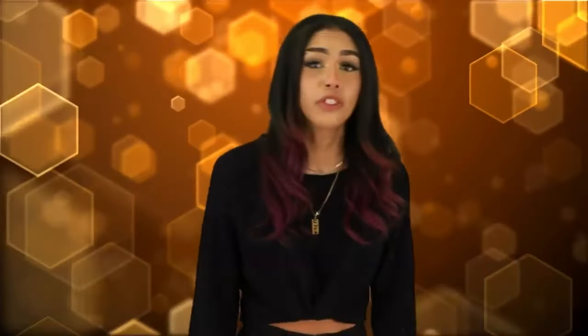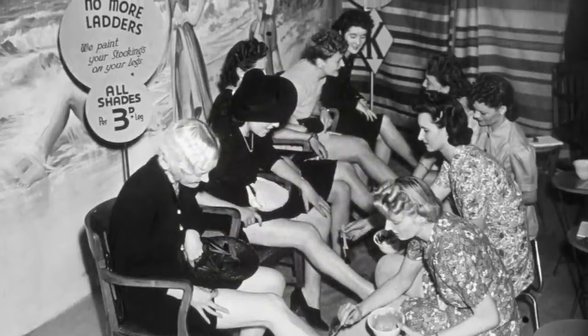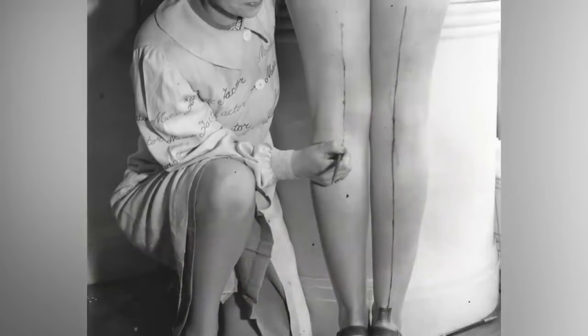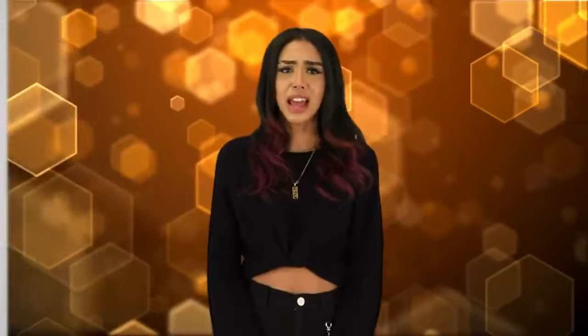At number three: leg painting. We saw strange practices in the 20th century too, especially during wartime. Back in World War 2, a shortage of silk and nylon in America created a bizarre beauty trend. Because these materials were needed for parachutes and uniforms, tights were quickly disappearing from stores. So women got creative and drew pantyhose seam lines on their legs, dyed them with different colors, and mimicked the look of mesh tights to create an illusion of stockings. I'd just stick to wearing pants.